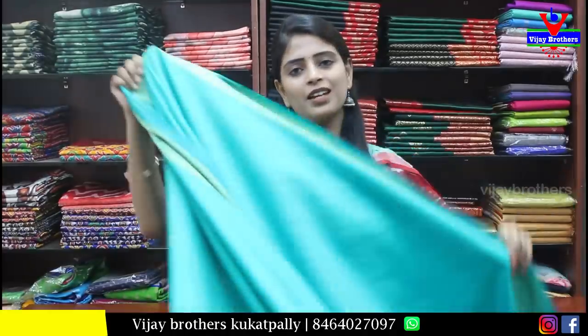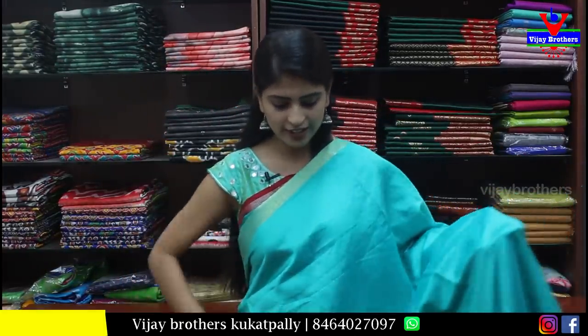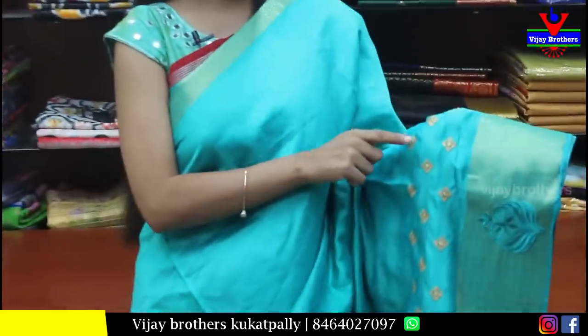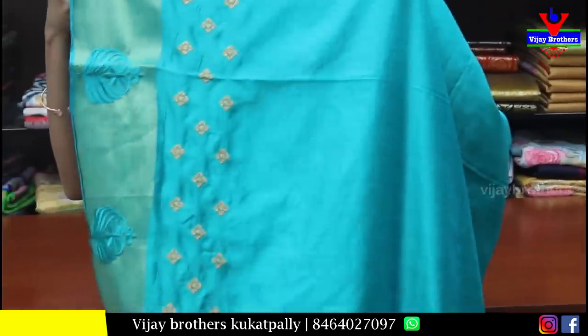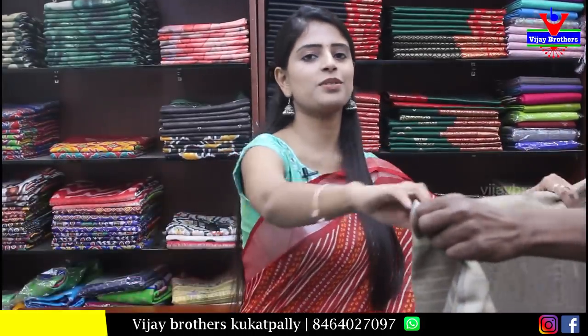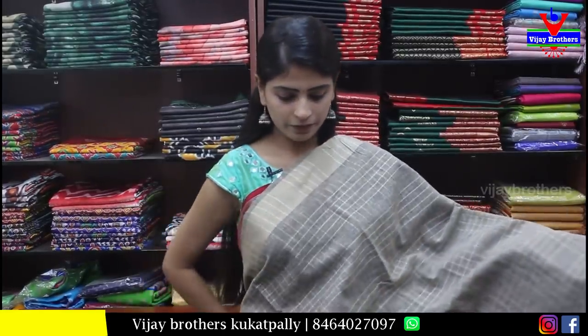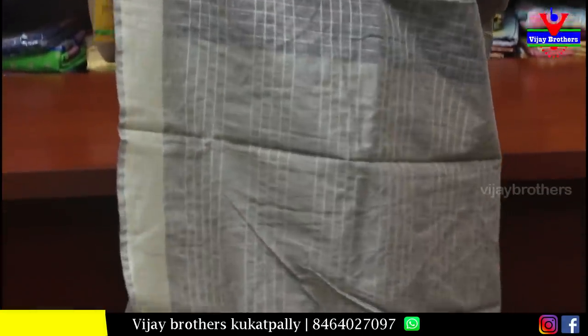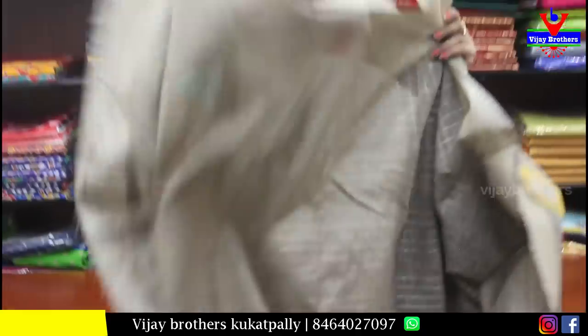Next is a sea green sari. Both sides have golden borders, and the next border has golden thread work with a small diamond pattern. The pallu is a running pallu with tassels attached. The blouse is self-colored plain. Price is ₹750 — a beautiful sari.